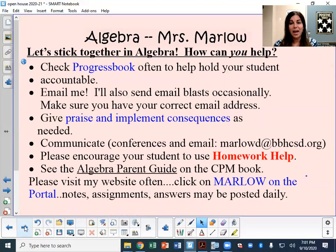This screen talks about how you and I can work together and our best way to help your child. Let's stick together. Please check progress book often to help hold them accountable. I'm going to send email blasts out this year occasionally — make sure that your correct email address is in progress book so that you can remain up to date. This is a year we really want to give a lot of praise when things are going well, and of course sometimes we have to implement consequences to help your student turn things around if he or she is struggling. Please feel free to communicate with me at the conference or by email — that right there is my email address.